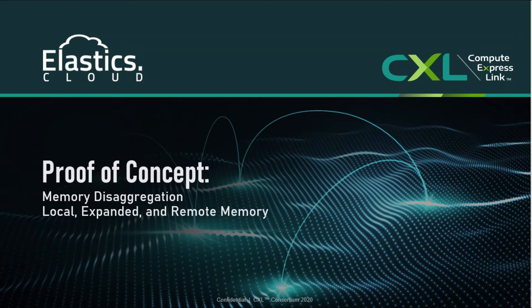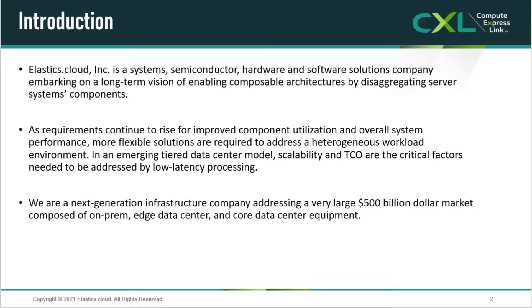This video was created to introduce technology developed by Elastics.Cloud. Formed in 2020 with well-experienced systems inventors, Elastics.Cloud is targeting designs to enable more effective use of composable architectures.